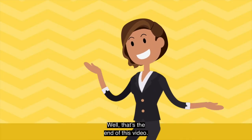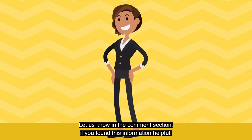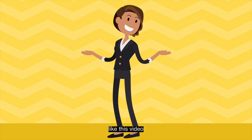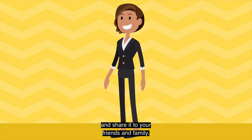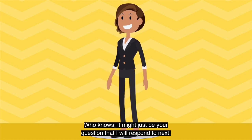Well, that's the end of this video. Let us know in the comment section if you found this information helpful. Do not forget to subscribe to our channel, like this video, and share it with your friends and family. I hope to see you next time. Who knows? It might just be your question that I will respond to next.